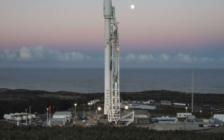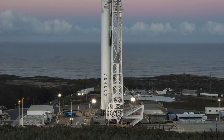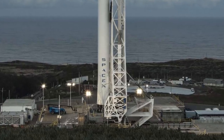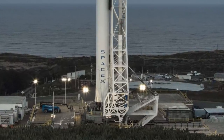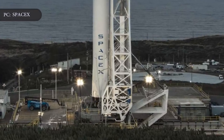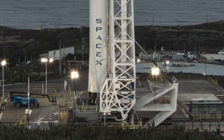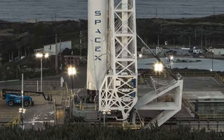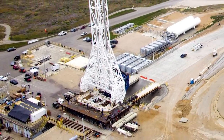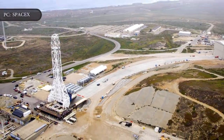SpaceX says in the draft assessment that it also considered potentially launching and landing Starship and Super Heavy from Space Launch Complex 40 and Space Launch Complex 4, which are at Cape Canaveral Air Force Station and Vandenberg Air Force Base respectively. But these would not offer enough space in the case of SLC-40, or would require too long a return trip in the case of SLC-4 — essentially a cross-country road trip for a huge rocket. The company ruled out these sites because they would require more modifications and because the Vandenberg site didn't support trajectories for the vast majority of missions.